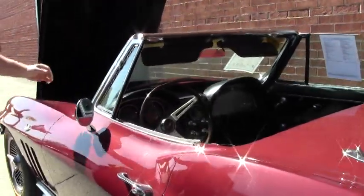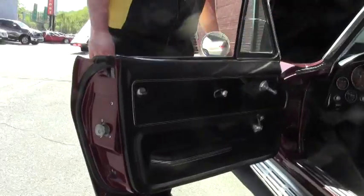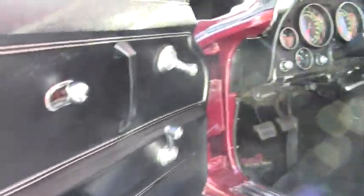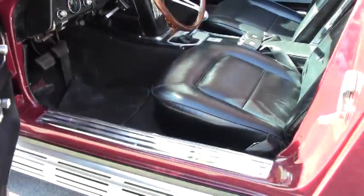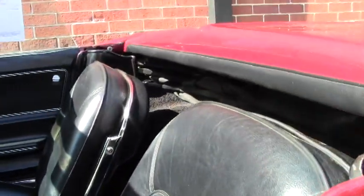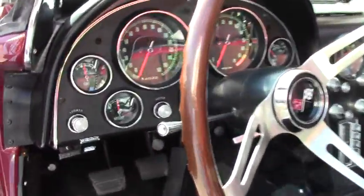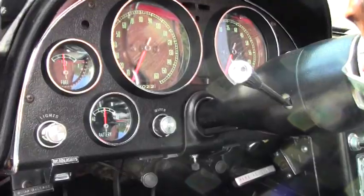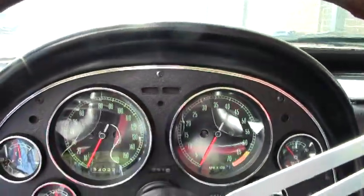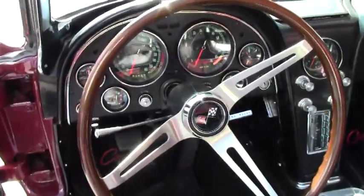Our side exhaust and that beautiful black interior are standout features. The car has original-style lap belts. Our bright work and chrome around the windshield is in excellent shape. Gauges are all in working order, and the clock is working as of this taping.